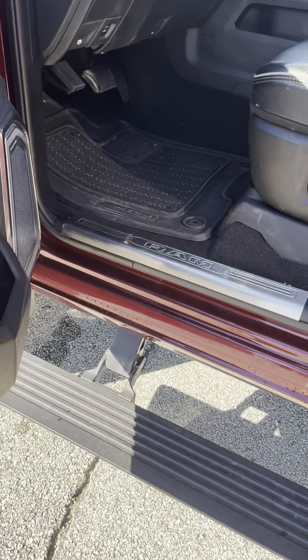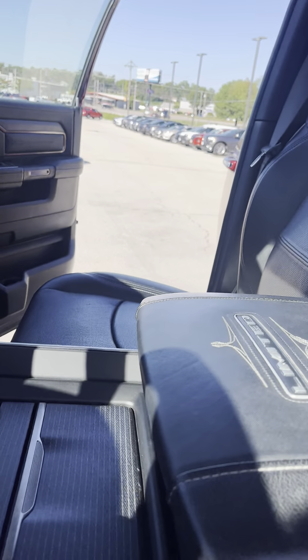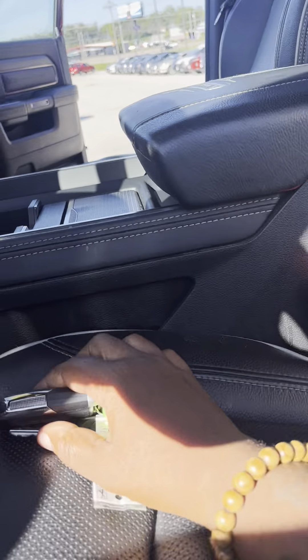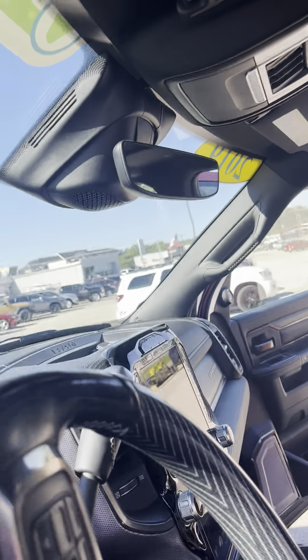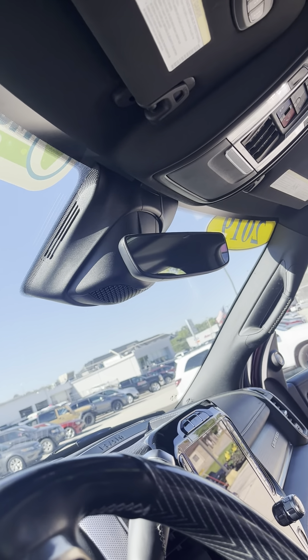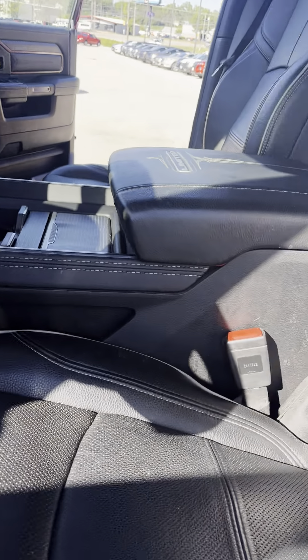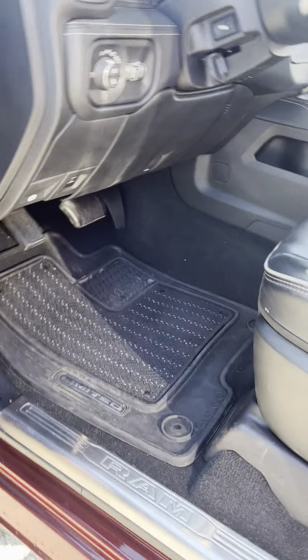Coming to the inside, you do have the power running boards, so every time you open the door the running boards come down. I think you've got ventilated and heated seats up front — yes you do. Heated steering wheel as well, 12-inch screen, sunroof, nice leather upholstery. The interior in these is fantastic.